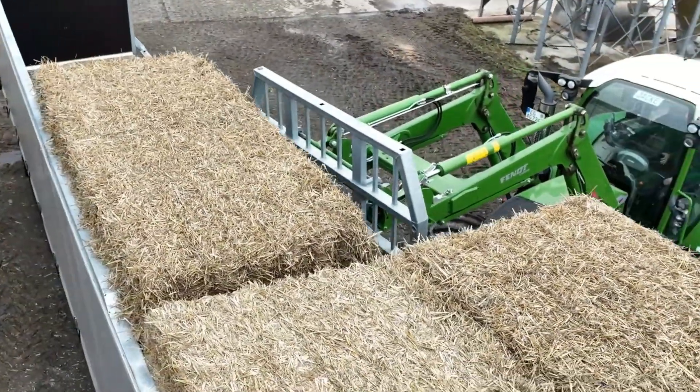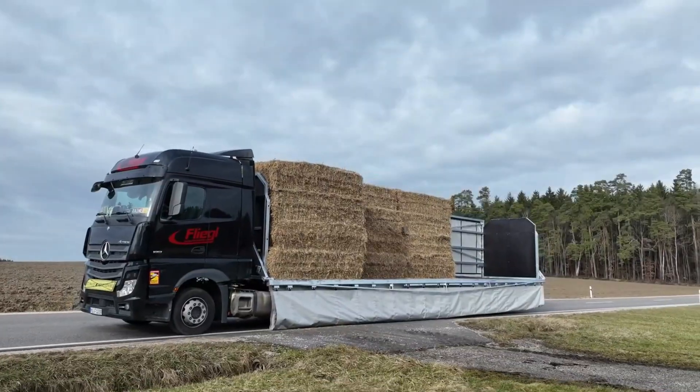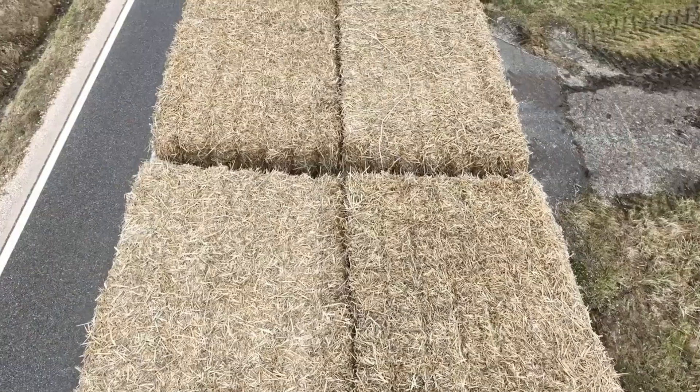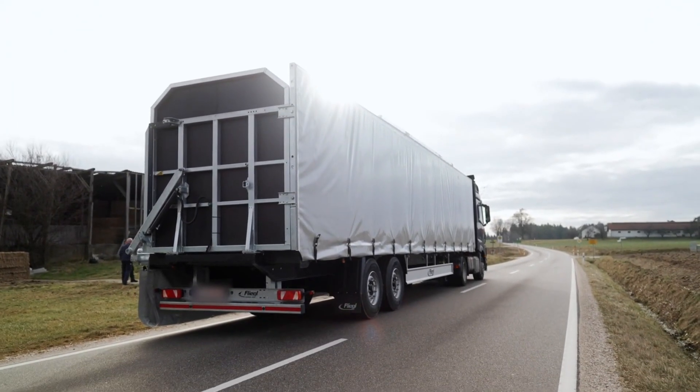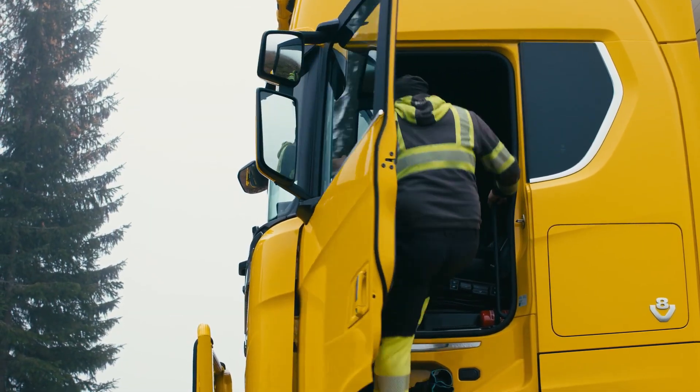Rugged, flexible, and practical, the Flegal SCS-300BL Ultra sets a new benchmark in multifunctional transport, making it a dependable partner for challenging logistics operations.